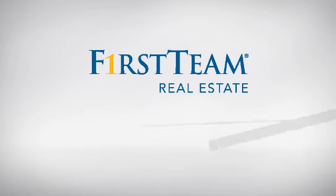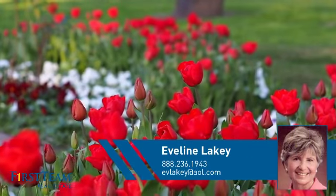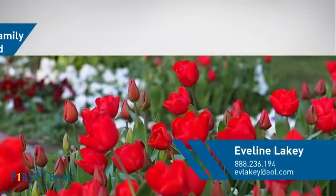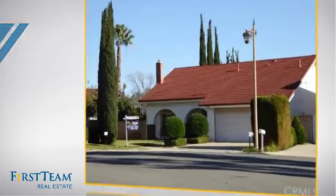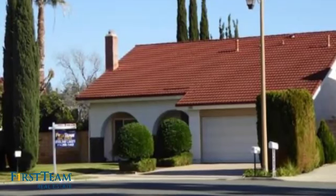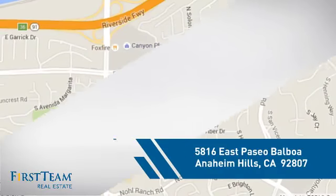At First Team Real Estate, you'll find just the right home for you. This video is brought to you by your real estate agent. This home is a great choice for those looking for comfort, convenience, and the privacy of their own home. And it's located in this area.